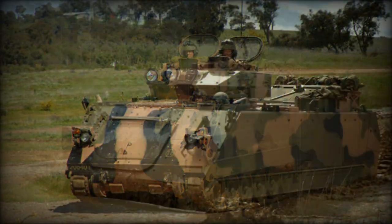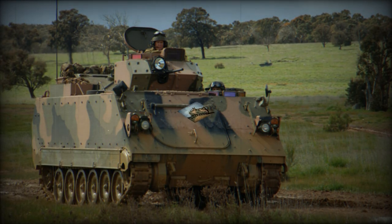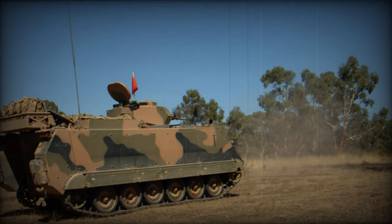Protection of the upgraded APC was enhanced by add-on ceramic armor tiles. The hull was reinforced for additional protection against landmines and blasts, and the interior was fitted with a spall liner. The vehicle's hull provides protection against up to 14.5mm rounds.